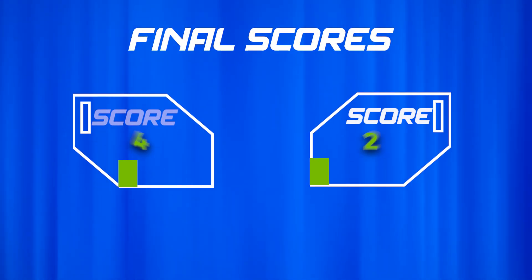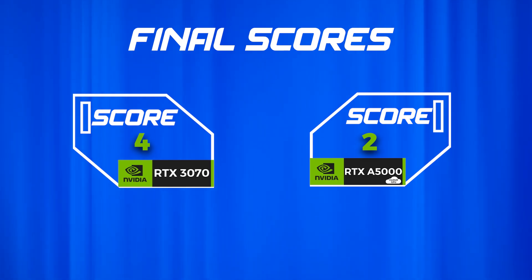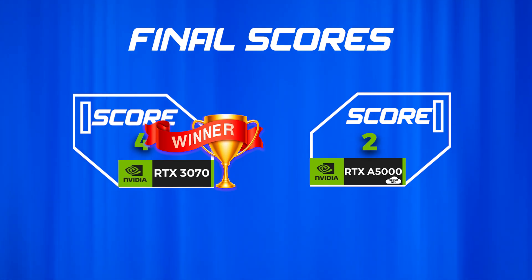Across applications, we tested FPS and found the 3070 consistently ahead in streaming scenarios. The 3070 outshines the A5000. It turns out that for real-time streaming, the 3070's strengths make all the difference, making the RTX 3070 the winner of today's benchmark video.